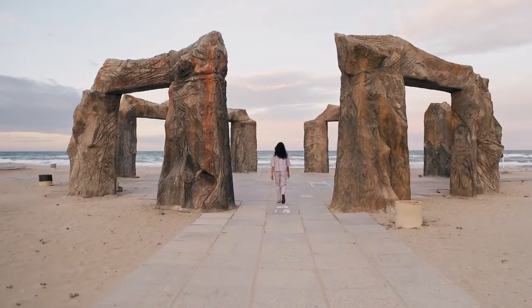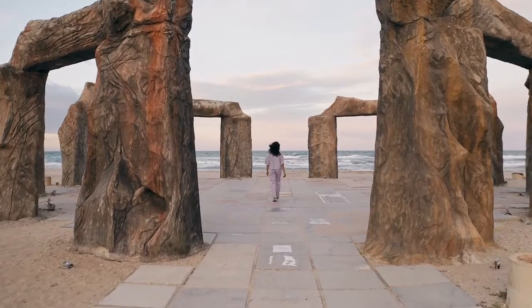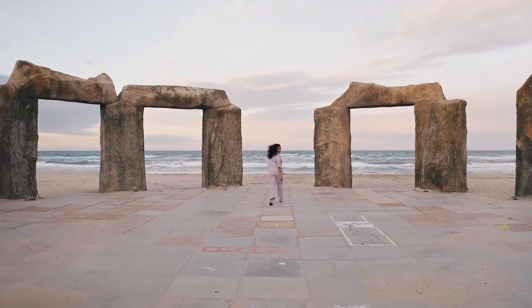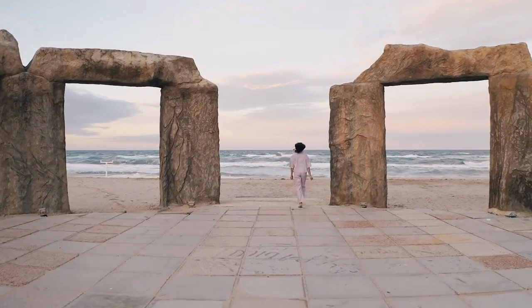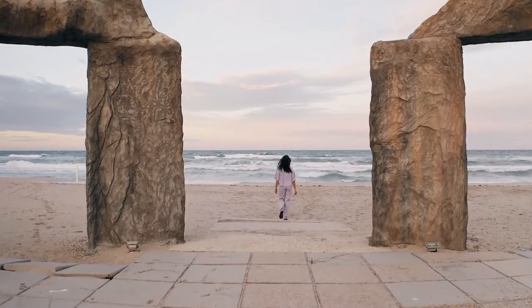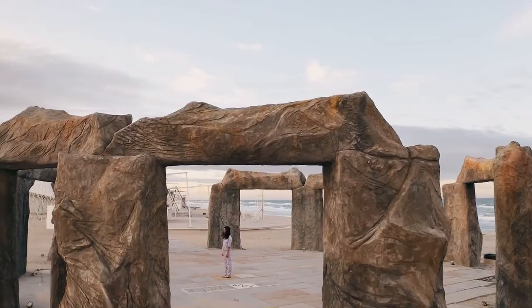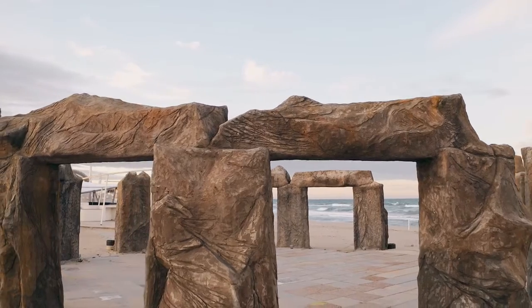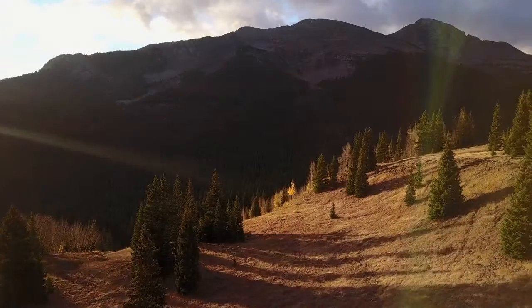2. Stonehenge. Stonehenge is one of the most well-known ancient ruins in the world, located on the Salisbury Plain in Wiltshire, England. These strange stone rings are some of the world's oldest stone formations, dating back over five thousand years. They are made of sandstone and are shrouded in mystery — it's still unclear who erected them and why. Stonehenge was either used for religious rites or to track the movements of the sun and moon, according to two common hypotheses. Exploring the ruins and its attached museum takes only two hours; a day trip from London is sometimes paired with a visit to Windsor or Bath.